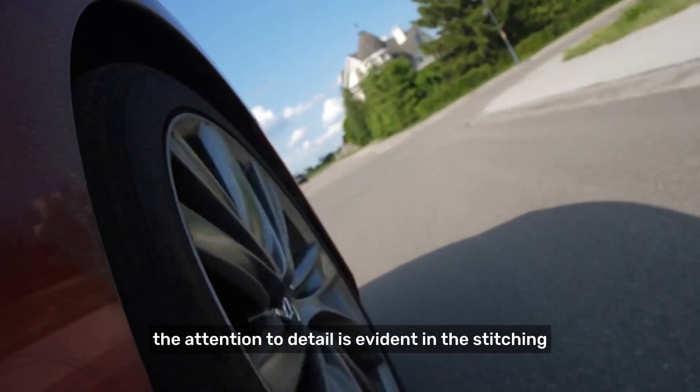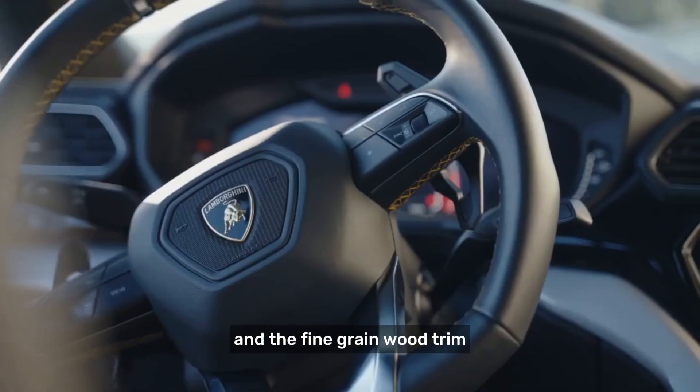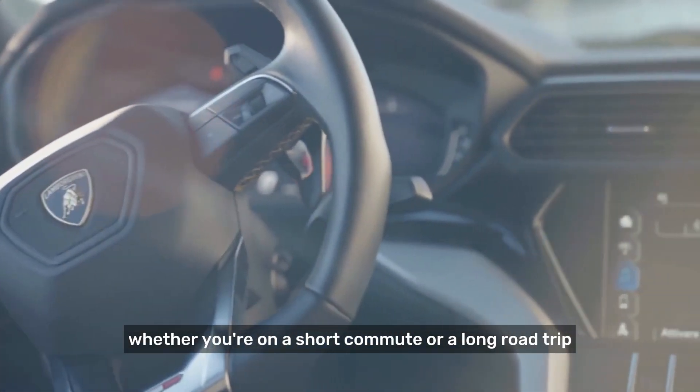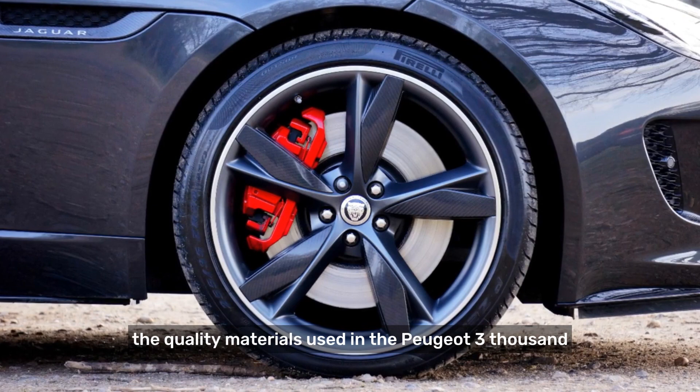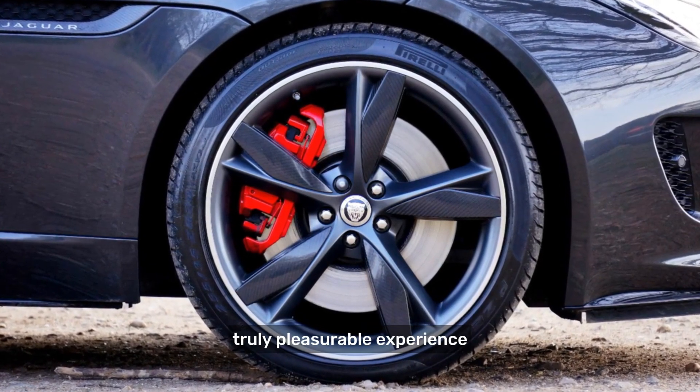The attention to detail is evident in the stitching, the brushed aluminum accents, and the fine grain wood trim. Whether you're on a short commute or a long road trip, the quality materials used in the Peugeot 3008 2024 will ensure a truly pleasurable experience.